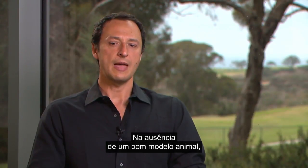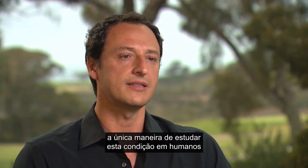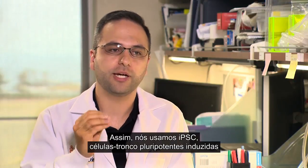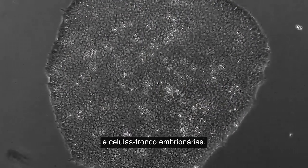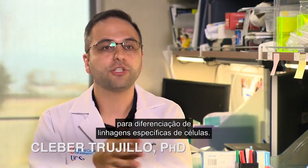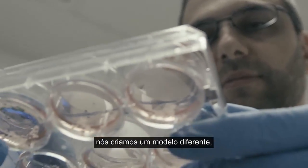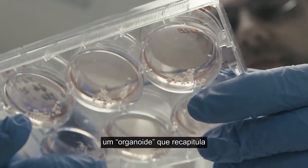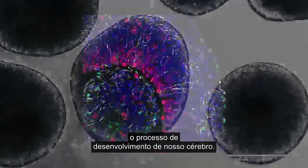With the absence of a good animal model, the only way to study this condition in a human background is to take advantage of human pluripotent stem cells. So we use iPSCs — induced pluripotent stem cells — and embryonic stem cells, and you create specific mutations and use these cells to differentiate into specific cell lines. Using these cell lines we are able to create an organoid that recapitulates the process of brain development.